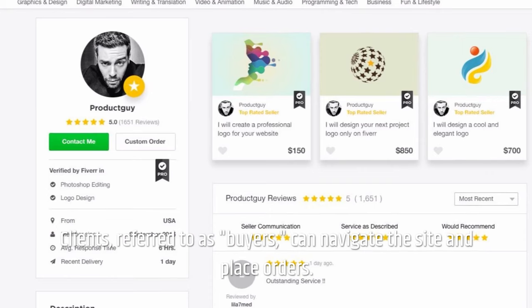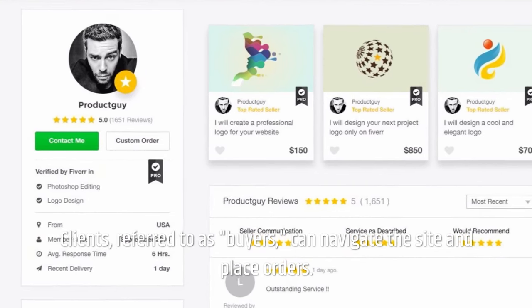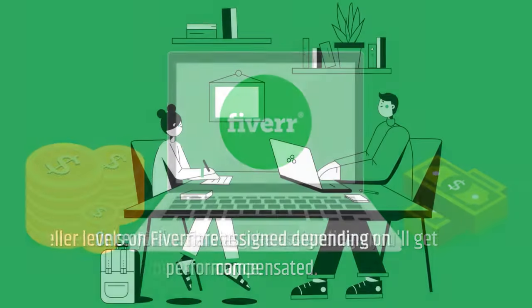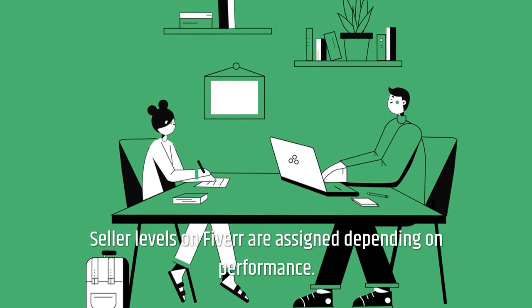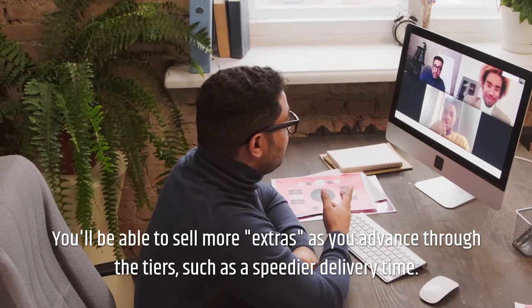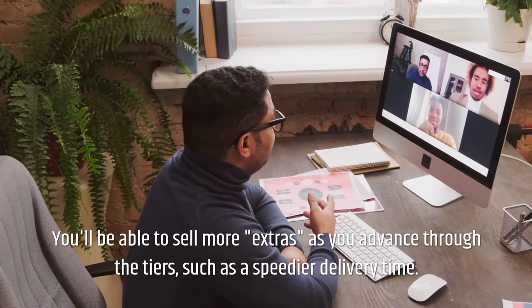Clients, referred to as buyers, can navigate the site and place orders. Once you've finished the assignment, you'll get compensated. Seller levels on Fiverr are assigned depending on performance. You'll be able to sell more extras as you advance through the tiers, such as offering a speedier delivery time.